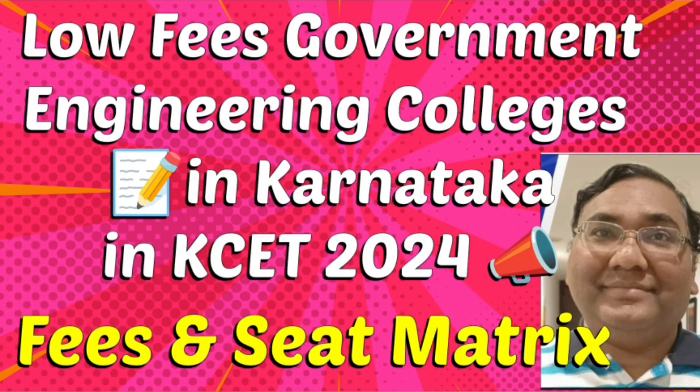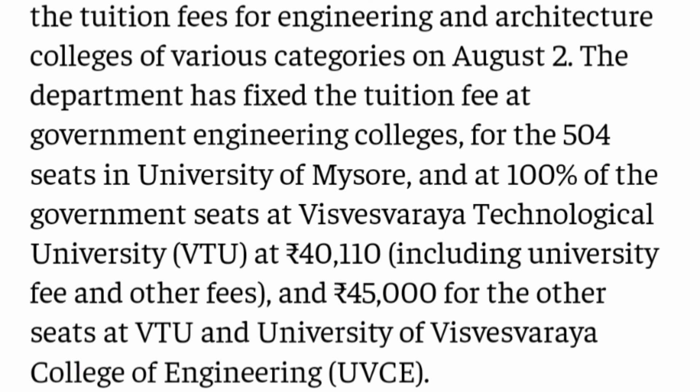Hello friends, good morning, good afternoon, good evening. So as you understand, this topic is about low fees government engineering colleges in Karnataka, and I am going to talk about the fees and the seat matrix. So a lot of students are looking for options which are available at lower fees. So first let's start with the fee structure of these government engineering colleges.